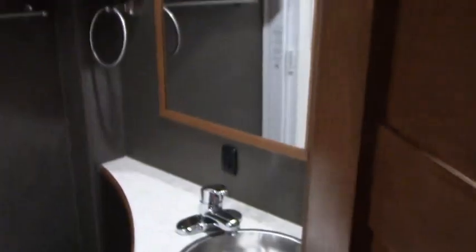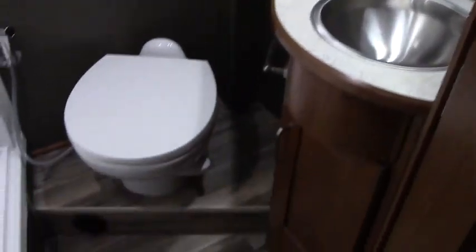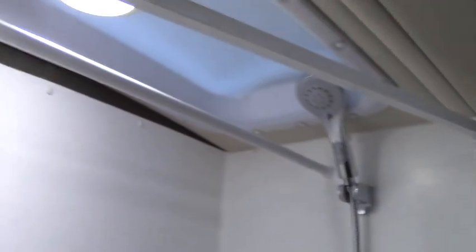Here you've got the bathroom — a little sink, a little counter space, and plenty of room in there with the toilet as well. It's a porcelain toilet and there's a big shower.